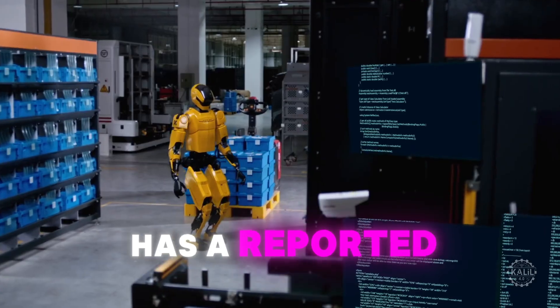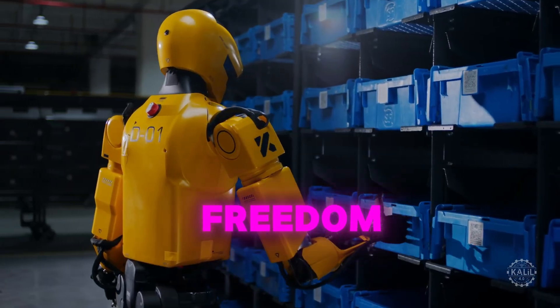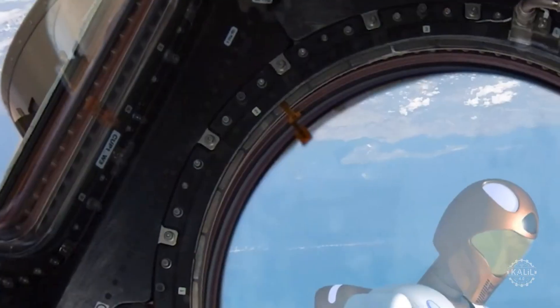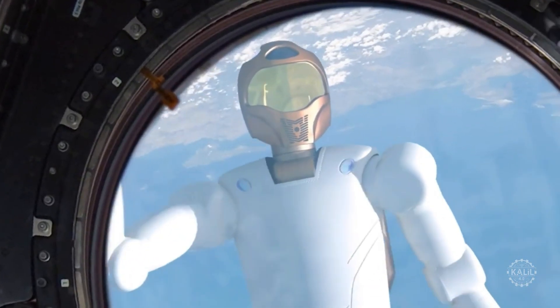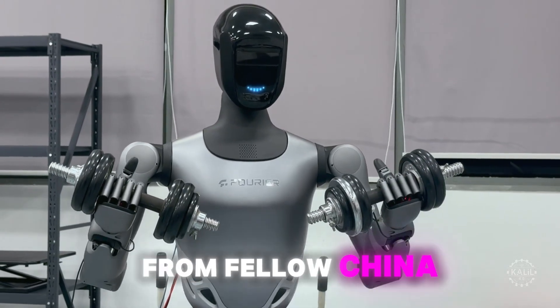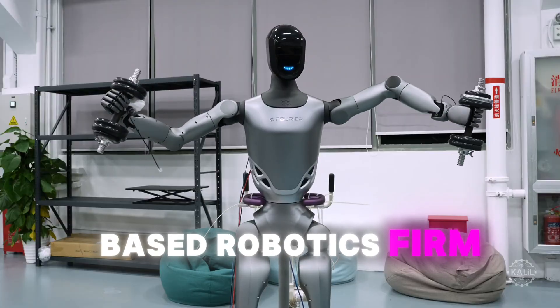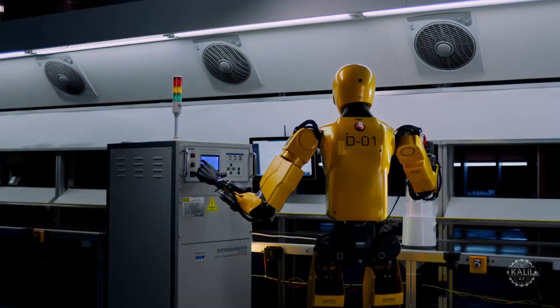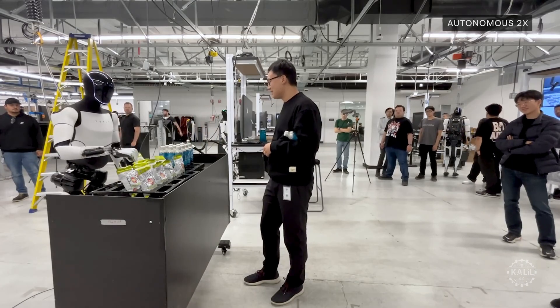The Forerunner K2 has a reported 52 degrees of freedom. The dexterity puts the K2 in the same league as NASA's Robonaut R2, which was designed for complex and precise tasks in space. It's also in the same range as the GR2 from fellow China-based robotics firm, Fourier. The K2 has 11 degrees of freedom per hand, which is the same as the Generation 2 Tesla Optimus.